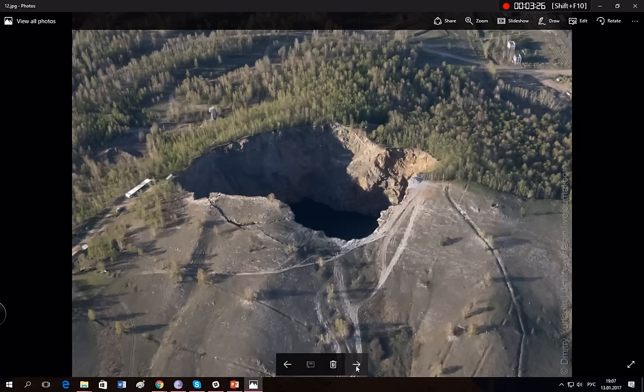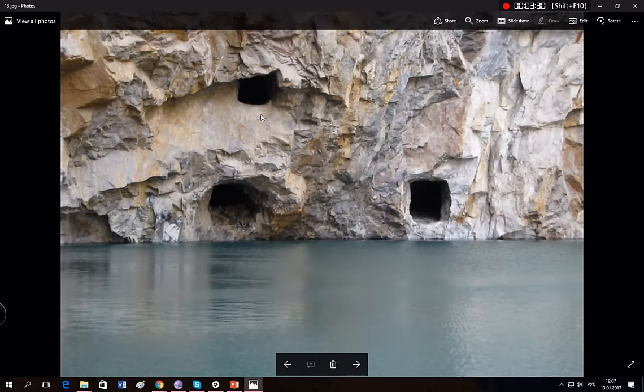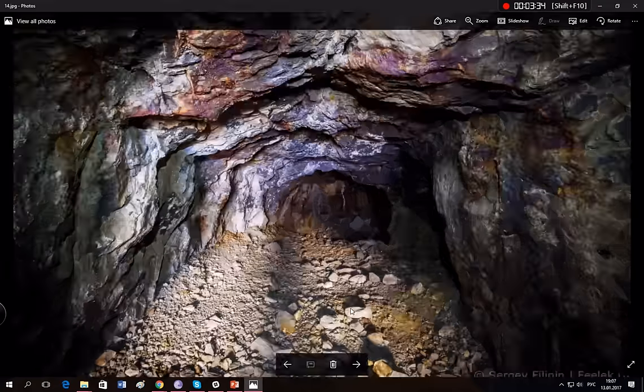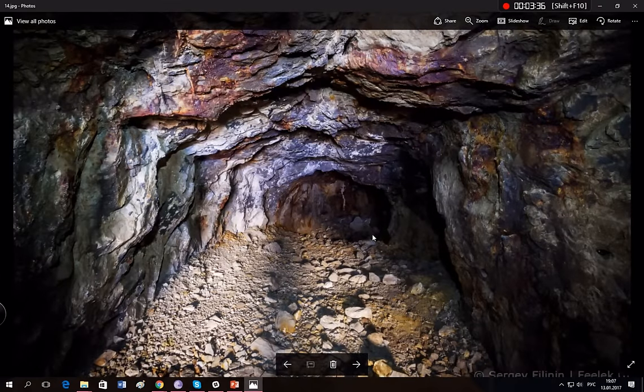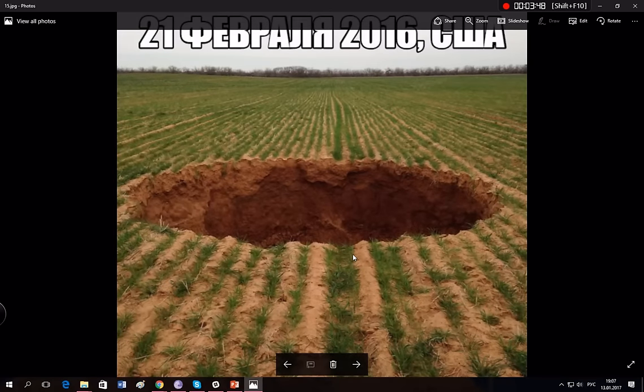We actually see those ancient caves in some places where it looks exactly like this. This is the way the ancients dug holes and then caused explosions inside. Right now, strangely, all around the world we're seeing these things — these holes.